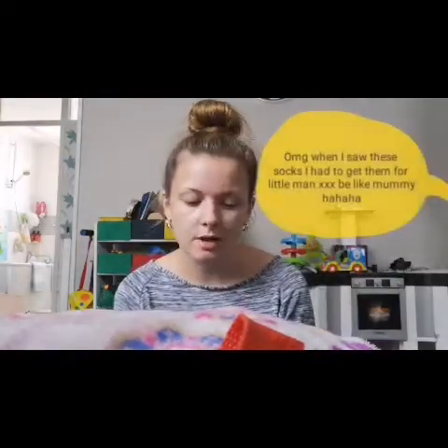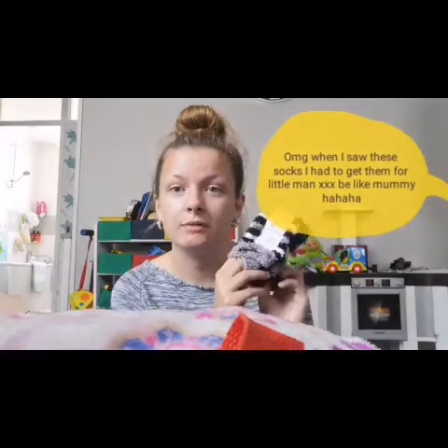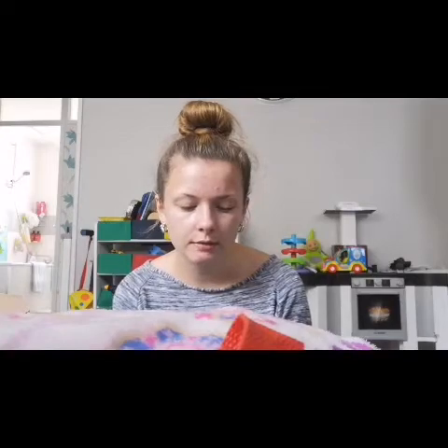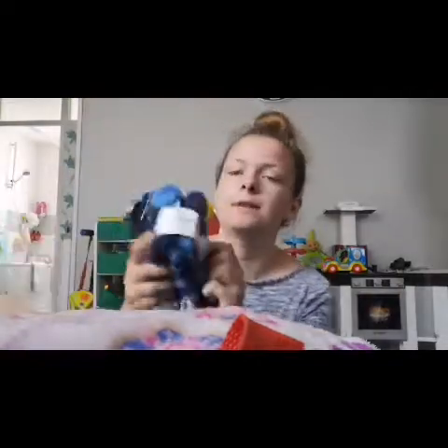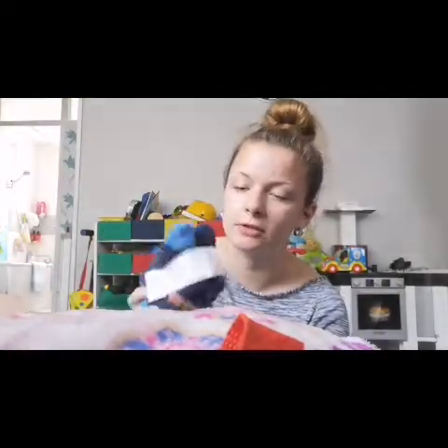Then I spotted some really cute fluffy socks for Kevin — if he's in bed or indoors he can wear these with his boots in winter. I got them in two-to-three as they're quite stretchy. They were one pound. He'll match me with fluffy socks!